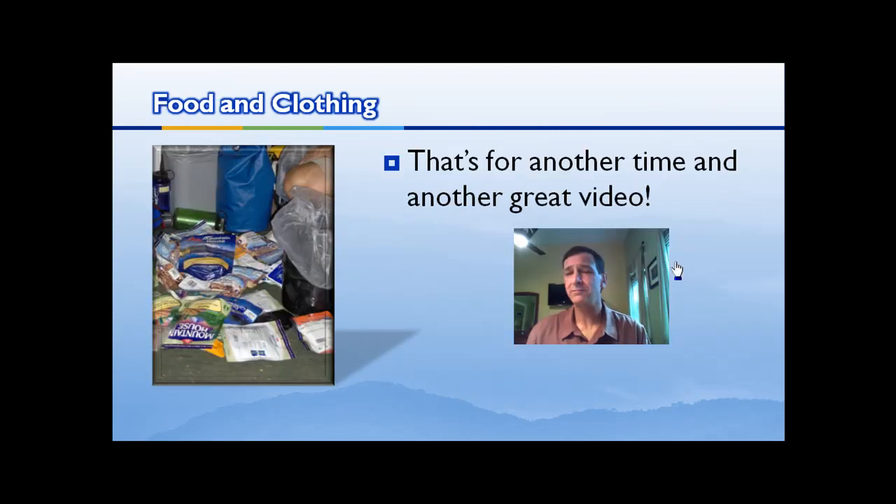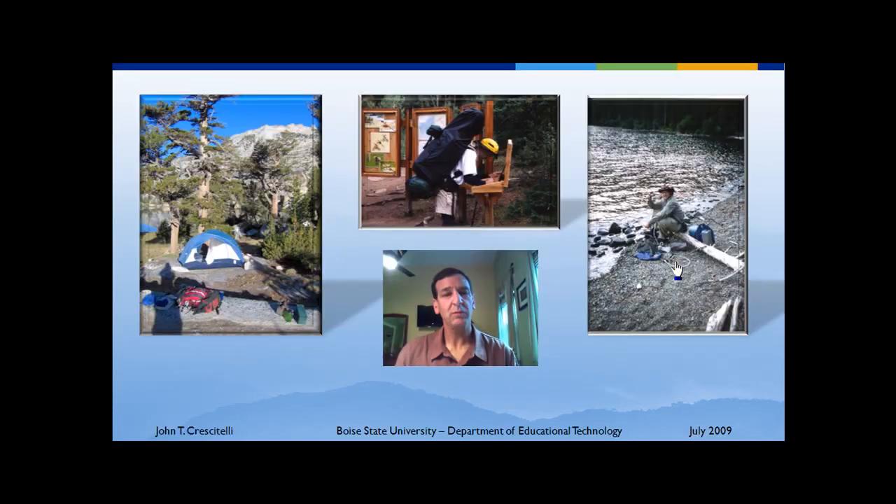Food and clothing — that's for another time and another great video. We were just looking at gear for this one. Well, that's it folks — that's the basic gear you need for a backpacking trip. Hope it was helpful. Get out and buy that gear and get yourself out in the wilderness. Just look at these three photos — we had a blast in all three cases. Get out and have fun, and go buy some gear. Thanks.